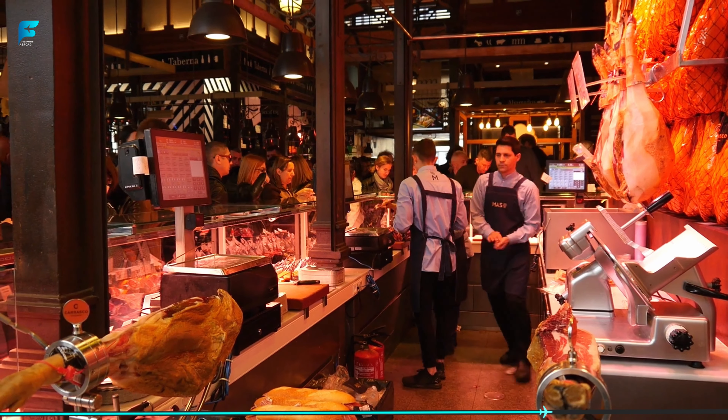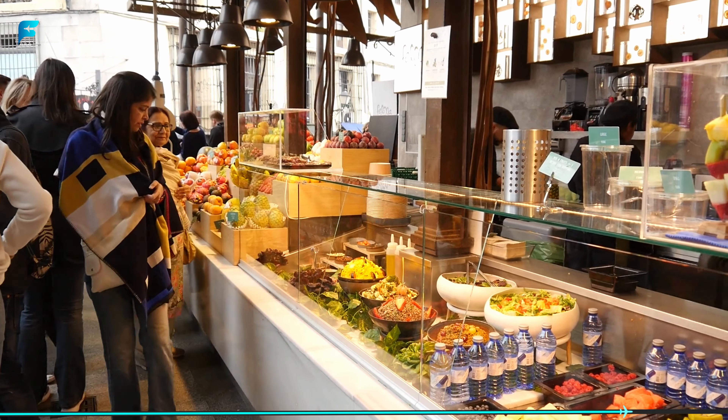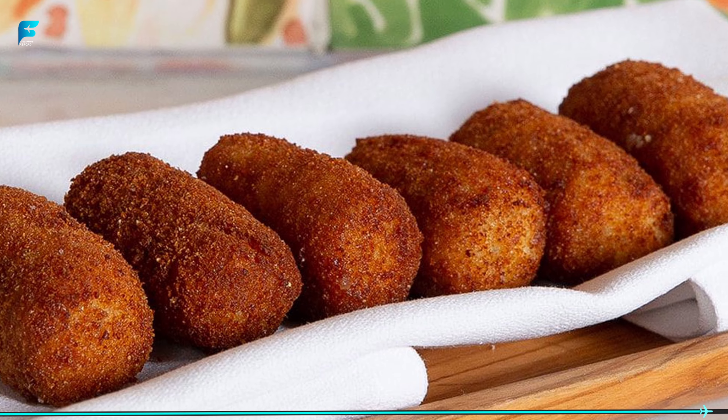The tour will take you to some of the best tapas bars in Madrid, and you will get to try a range of delicious dishes, including patatas bravas, tortilla de patatas, and croquetas.